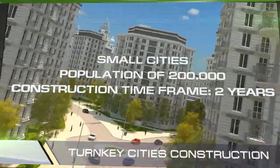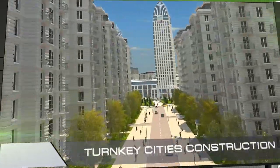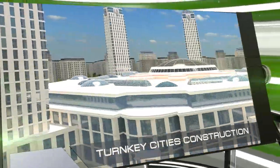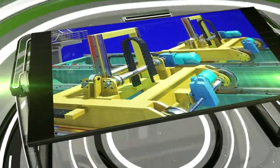Moreover, homes in such a city will not only be several times less expensive and more comfortable than those offered by the contemporary market, but they will also meet modern international standards for energy efficiency.